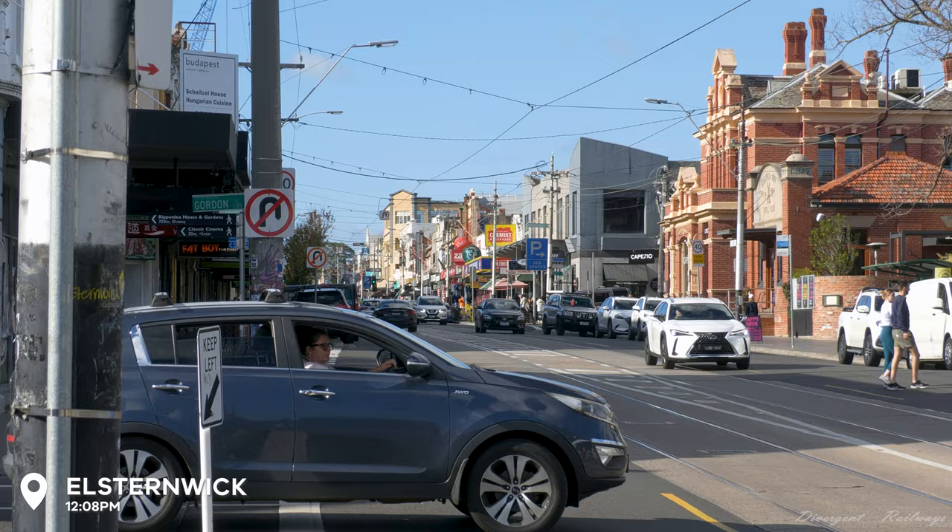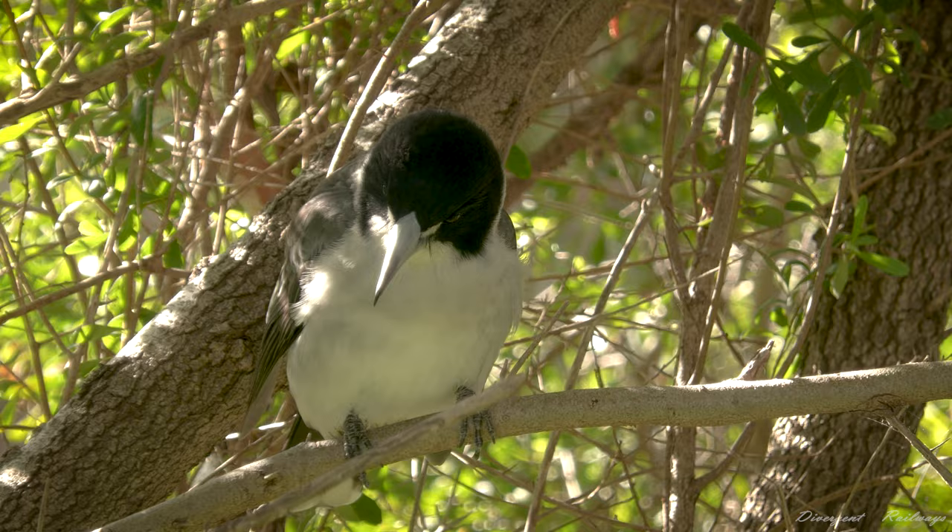Elstonwick is a much busier area than our main stop, with plenty of surrounding shops alongside some preserved natural habitats. Here we can see the Tate on its way to North Brighton to drop off passengers for lunch.